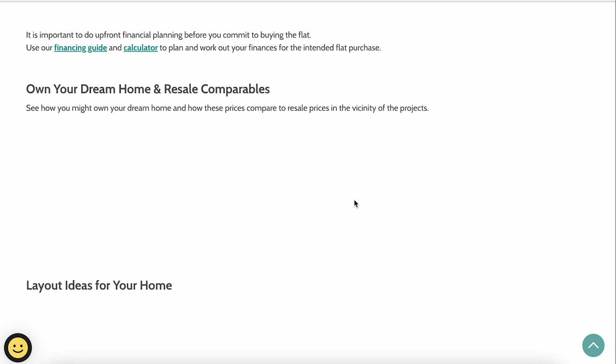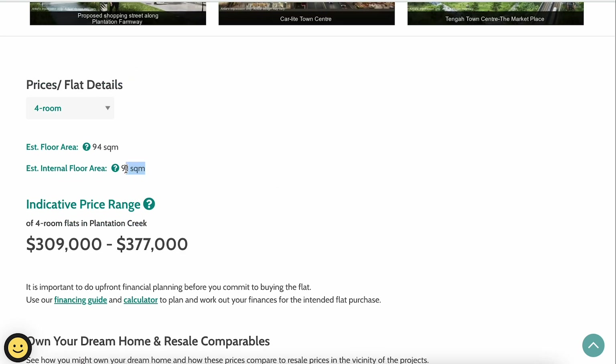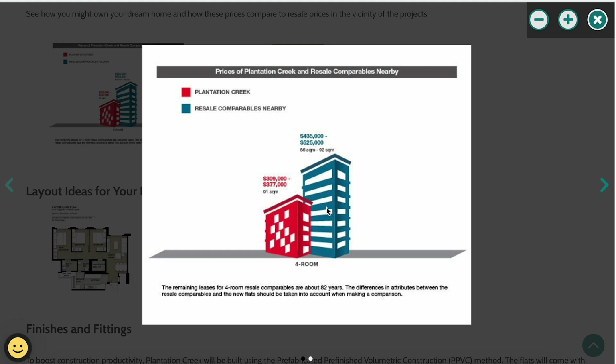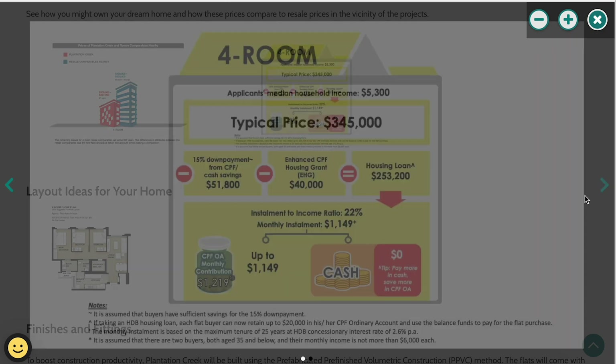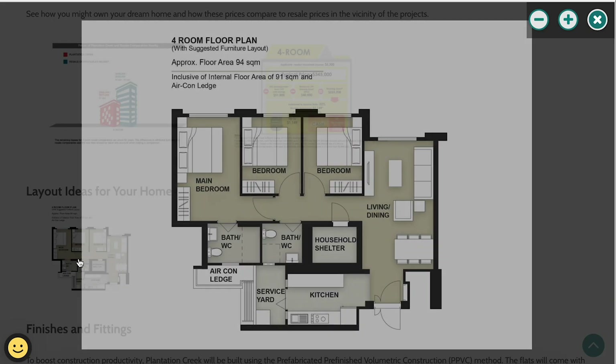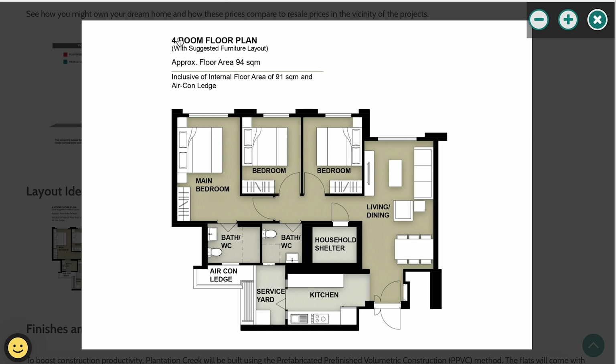Moving on to the floor plans, the Plantation Creek four-room flat has an internal floor area of around 91 square meters, priced between S$309,000 to S$377,000. For comparison, nearby Jurong West resale four-room flats are around S$436,000 to S$525,000. The internal floor area is 91 square meters, plus a 3 square meter air-con ledge, totaling 94 square meters.